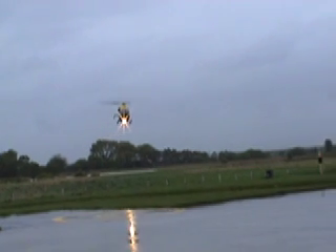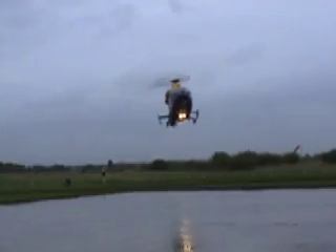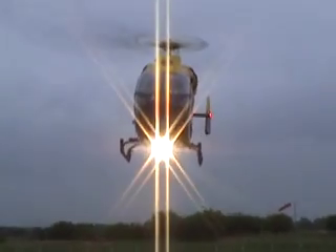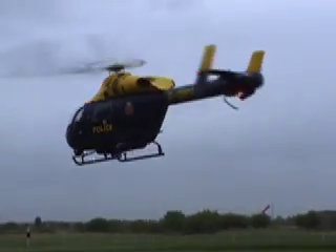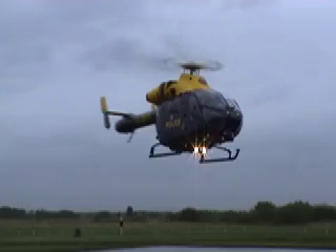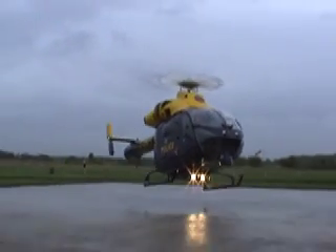The MD902 is a twin engine helicopter capable of flying in almost all weather conditions, although to carry out police work we need to stay clear of cloud to see the criminals in action. Two engines provide a safety margin, as the helicopter can safely fly on one engine alone, so for work over a large built-up area such as Manchester we can carry out operations in a safe manner no matter what happens.